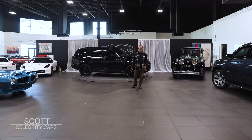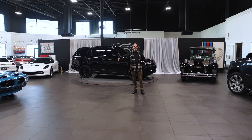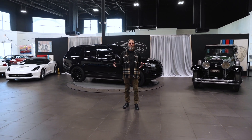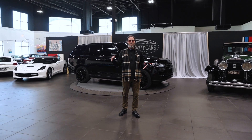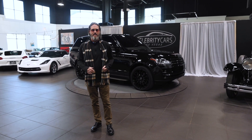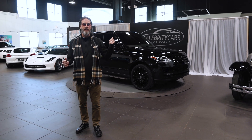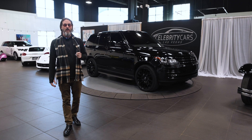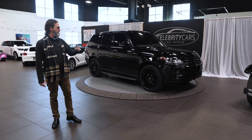Ladies and gentlemen, welcome to Celebrity Cars. We're located just down the street from all the shiny lights off the Strip. You're coming here on vacation and you want to buy a fancy new hot rod, classic, antique — come on by. If you just want to show the family, please just come on by and check us out. Saturday mornings we have a great big car show. You can check us out at Celebrity Cars and Coffee. Thank you very much.